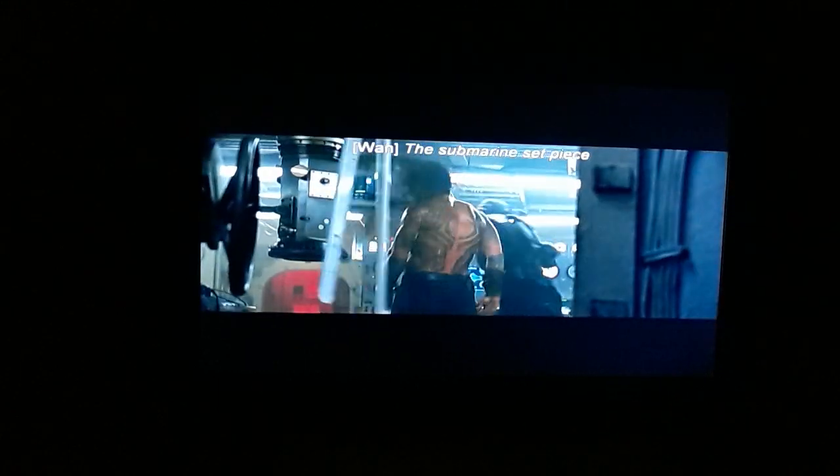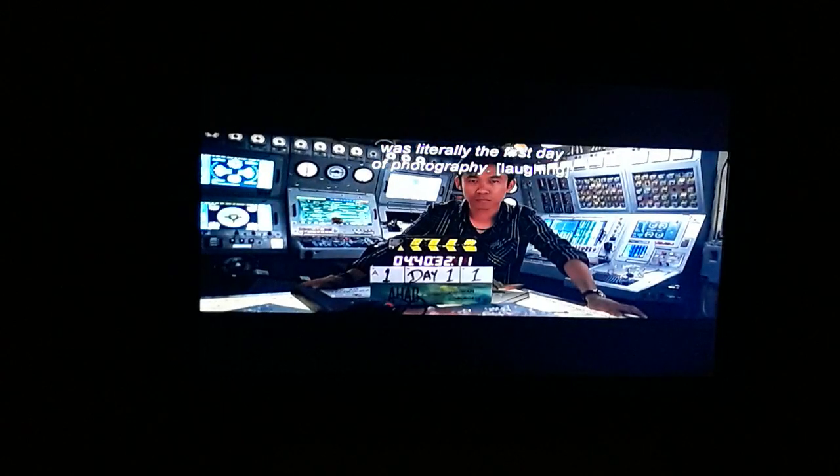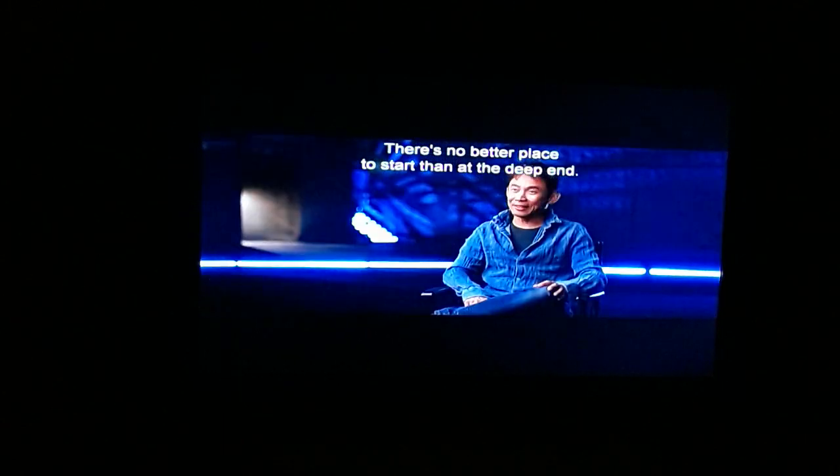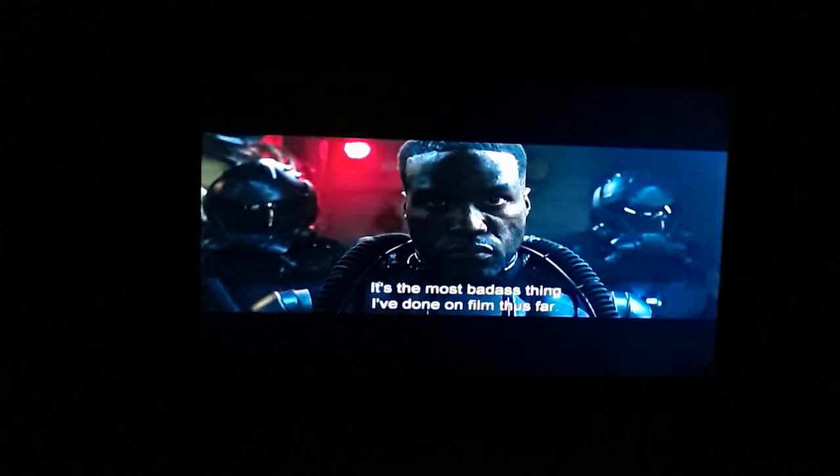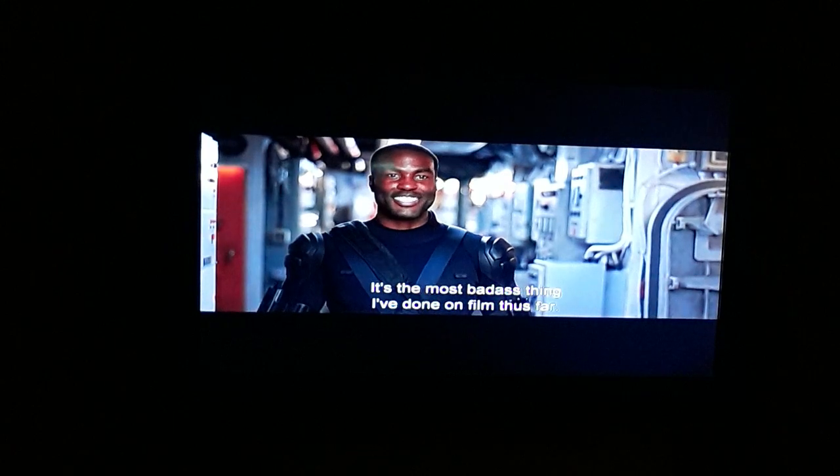The submarine set piece was literally the first day of photography. There's no better place to start than at the deep end. First scene, I got my helmet on with my tubes. Helmet comes off. It's the most badass thing I've done on film thus far.